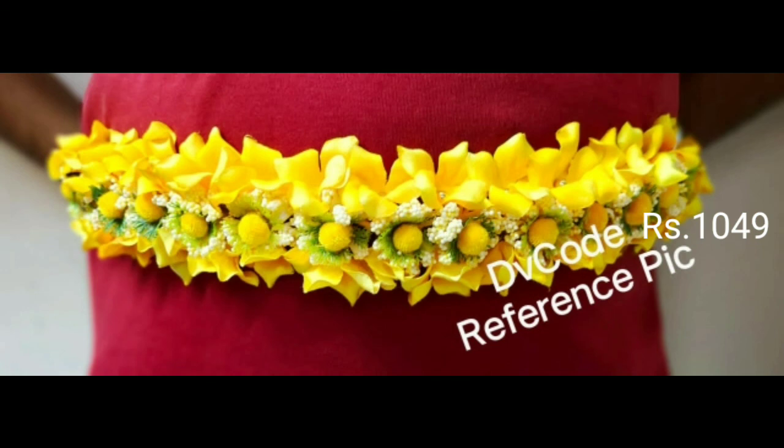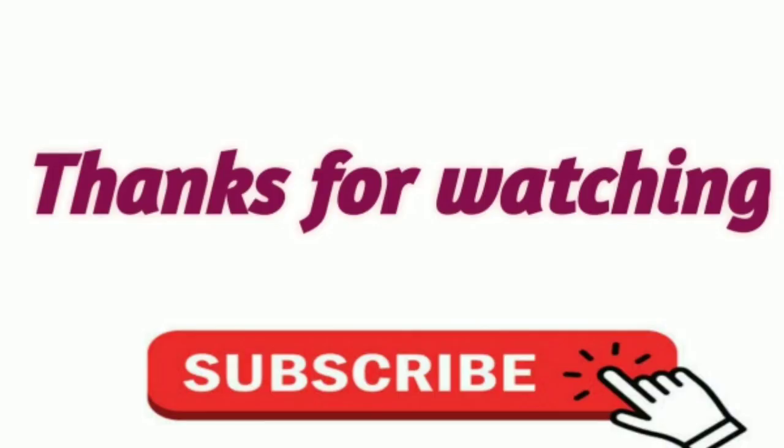Please like, subscribe, and share with your friends and relatives. There are more collections to follow up. Thanks for watching — keep watching for more videos.